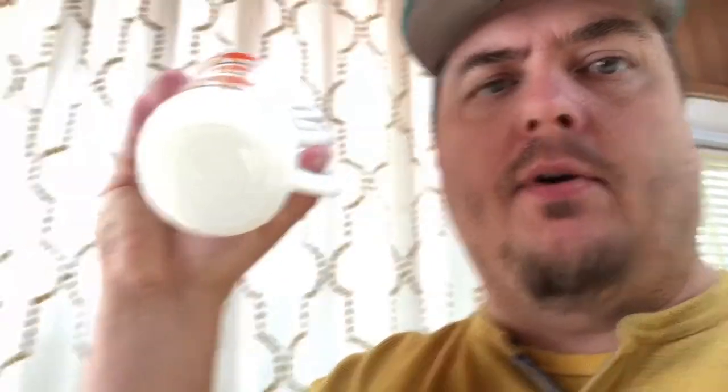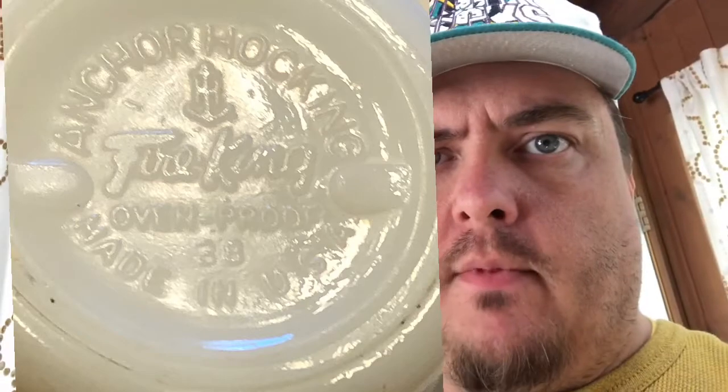I was at the checkout line at the estate sale and these were sitting up there — old 1960s McDonald's coffee mugs by Fire King. You can see the label on the bottom. I thought she'd have them marked up, but I asked and she said 25 cents a piece. I ended up giving her a dollar fifty. They're listed for $20 plus shipping and I think they'll sell pretty quick at that price.